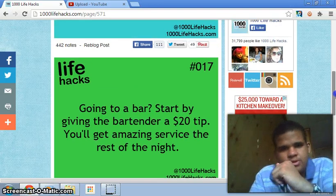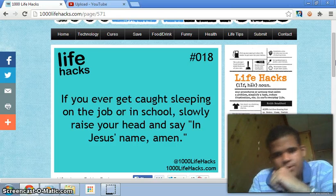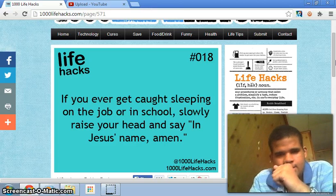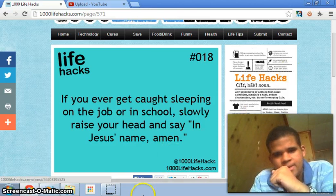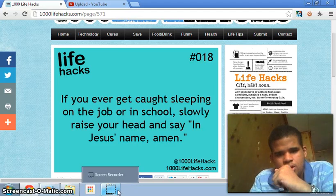Number eighteen: if you ever get caught sleeping on the job or in school, slowly raise your head and say 'In Jesus' name, amen.' I usually sleep but I've never been caught, so for those people who want to try it, be my guest. Good luck — it might just save your butt if you get caught.